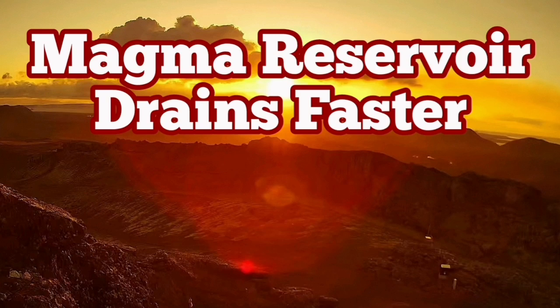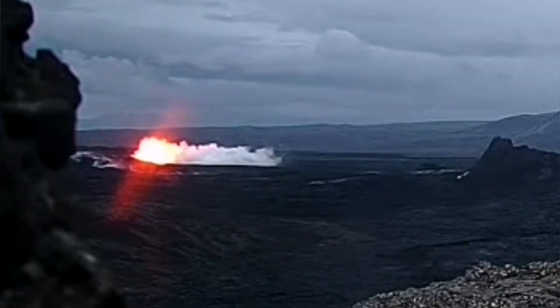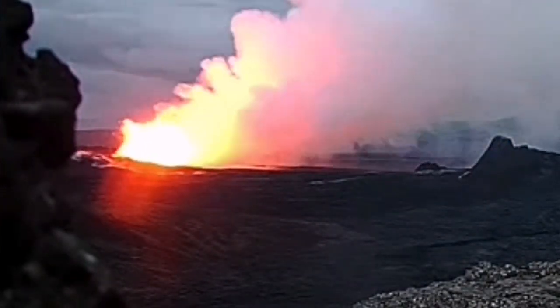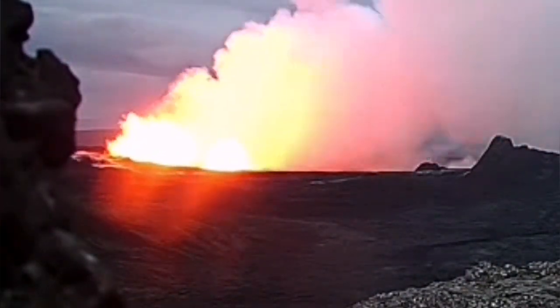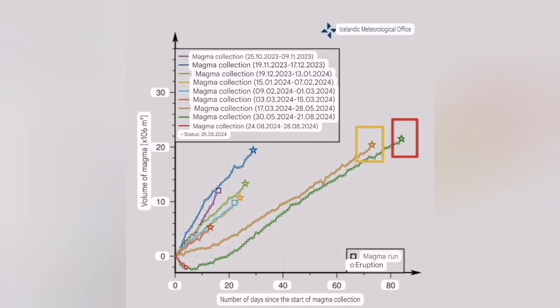The sixth eruption in the Svartsengi volcanic system of the Reykjanes Peninsula of Iceland was strange in many ways. One of them was the northern relocation of it, and the second was that the time passed since the last eruption and the accumulation of magma in the system started almost 84-85 days.